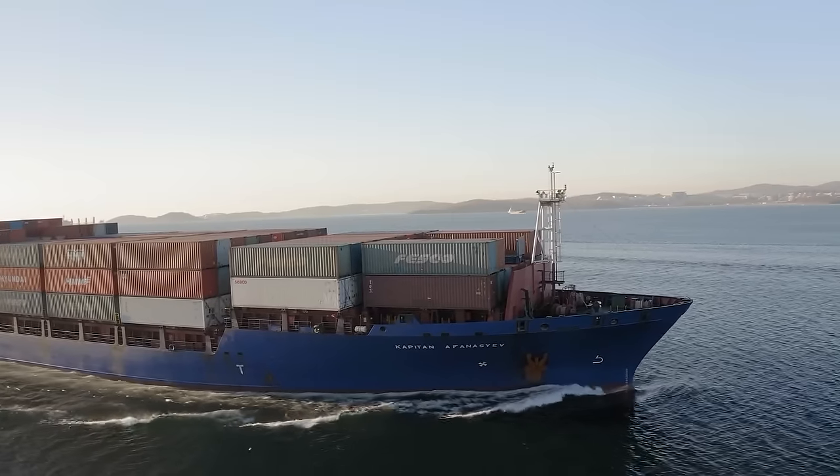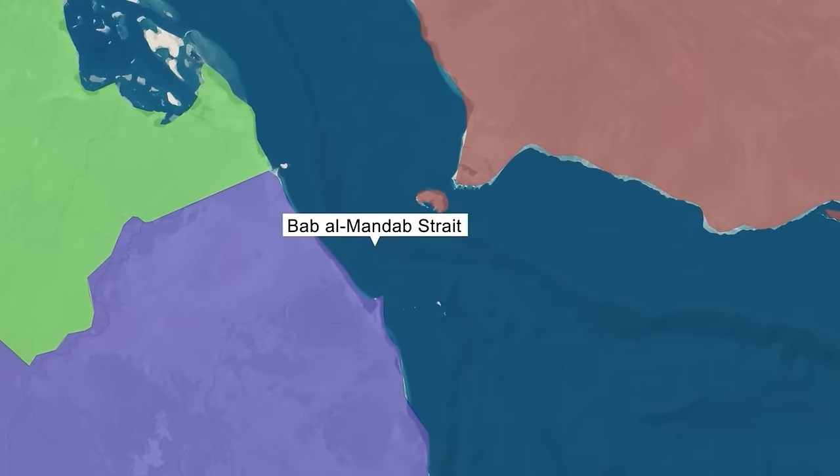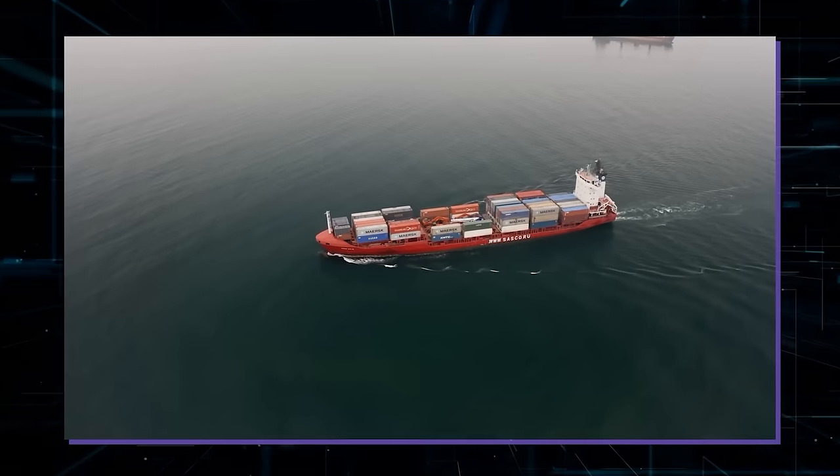Usually these huge ships would take a well-known path through the Gulf of Aden, past the Bab el-Mandeb Strait, through the Red Sea, and finally to the Mediterranean Sea. But now, because of the conflict with the Houthi group, there's been a change in their usual route.